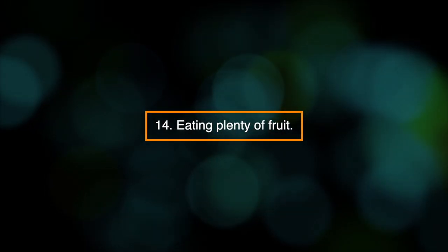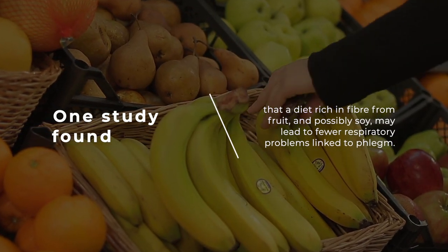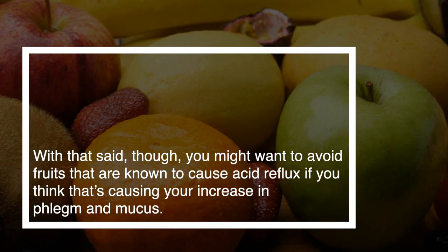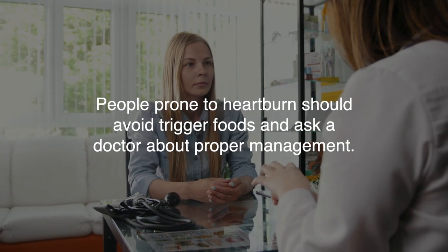14. Eating plenty of fruit. One study found that a diet rich in fiber from fruit, and possibly soy, may lead to fewer respiratory problems linked to phlegm. With that said, you might want to avoid fruits that are known to cause acid reflux if you think that's causing your increase in phlegm and mucus. People prone to heartburn should avoid trigger foods and ask a doctor about proper management.